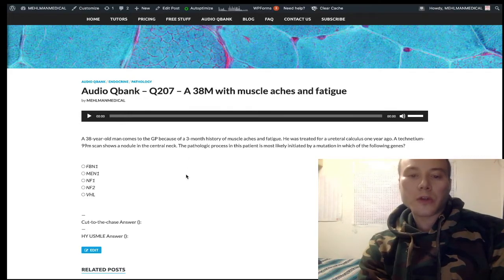This question presents a 38-year-old man with a three-month history of muscle aches and fatigue, who had a ureteral calculus a year ago. A Technetium-99 scan shows a nodule in the central neck, and the question is asking which gene could be involved.